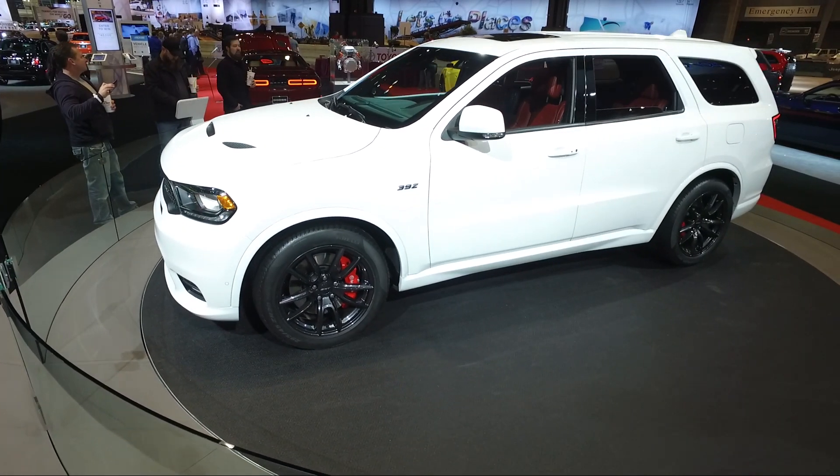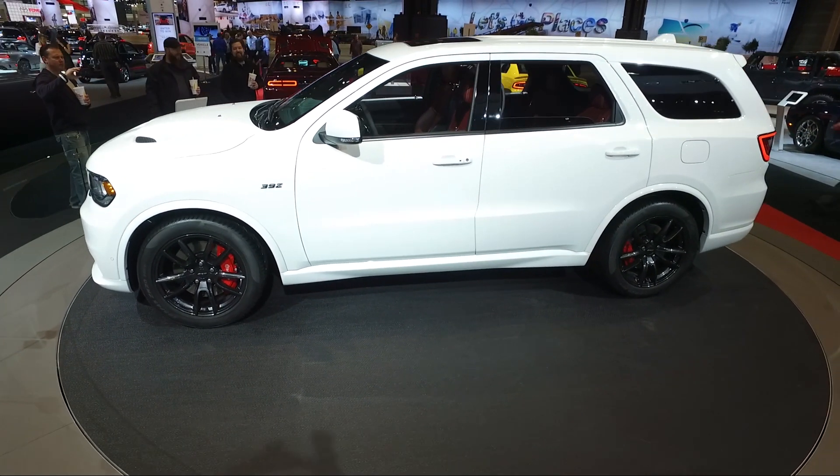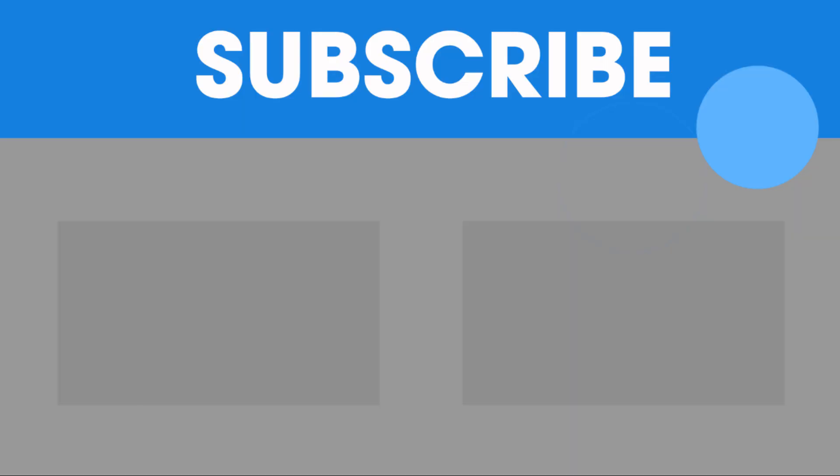Overall, we're super excited that somebody has decided to get into that performance SUV segment. The more players, the better, we say, just because it's fun and it's still practical. We're not quite sure when it's going to go on sale, but you can guarantee that when it is, we'll get one to test.